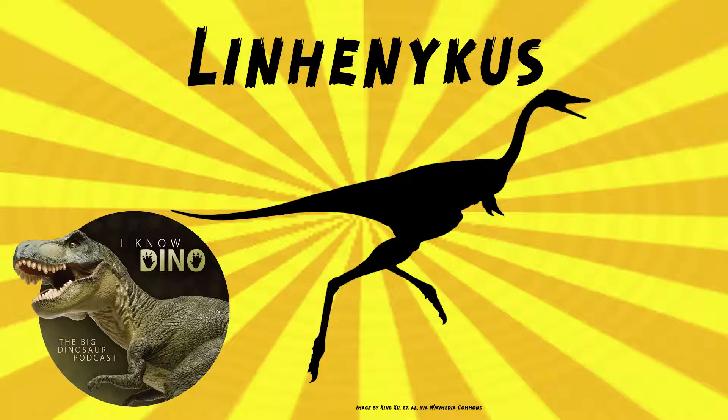So Linhanicus was described in 2011 by Xingxiu and others. They found a partial skeleton, including the forelimb, part of the pelvis, vertebral column, and nearly complete hind limbs. The type species is Linhanicus monodactylus. That genus name means Linhe-claw, referring to Linhe, the city near where the fossil was found. The species name means single finger.